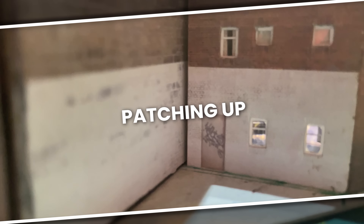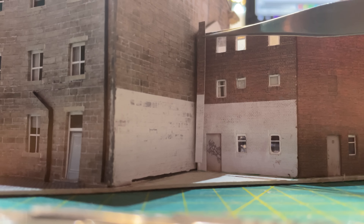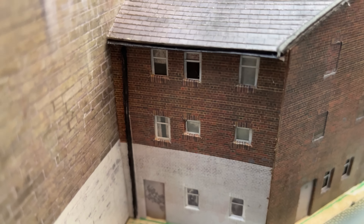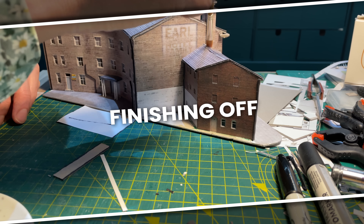My construction was not as accurate as I would have liked and I had a gap of a couple of millimetres at the back. A patch of texture covers that up nicely, then a downspout covers the join. I added a chimney, roof, tiles and gutters and then I varnished it.